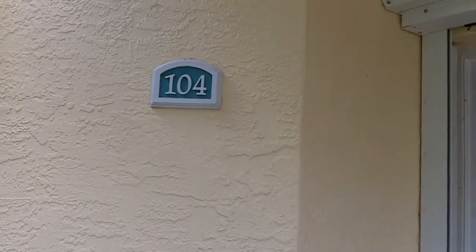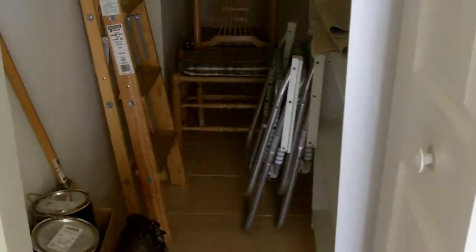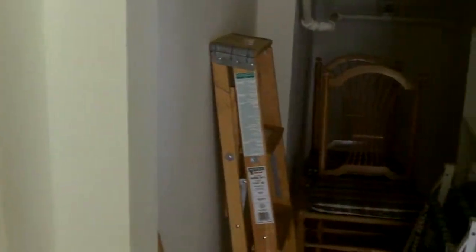Here we are at unit 104. We're in the condos that you like so well, and this one happens to be on Silver Birch Way. When you come in, you can see you have a nice flower arrangement here next to the door. You have a nice closet that has plenty of room for odds and ends and storage. I would probably put golf clubs and other things, but they put a ladder and their beach chairs.